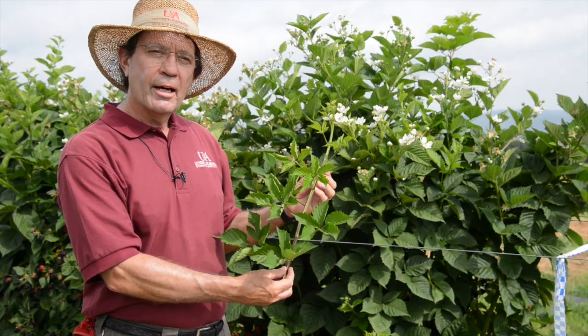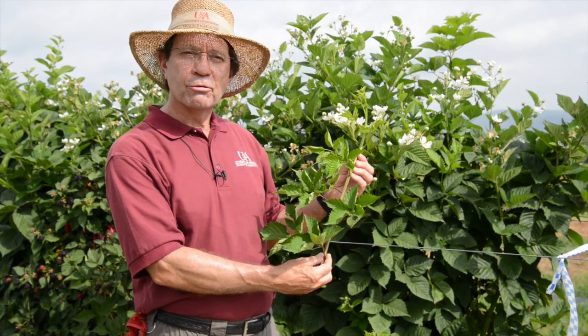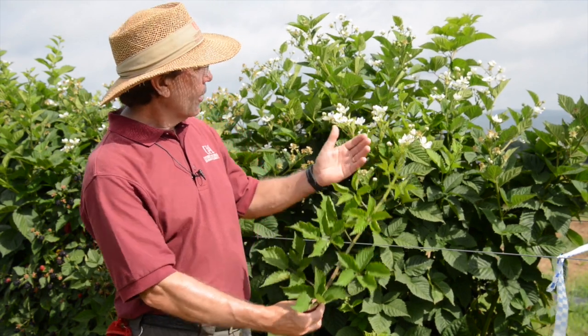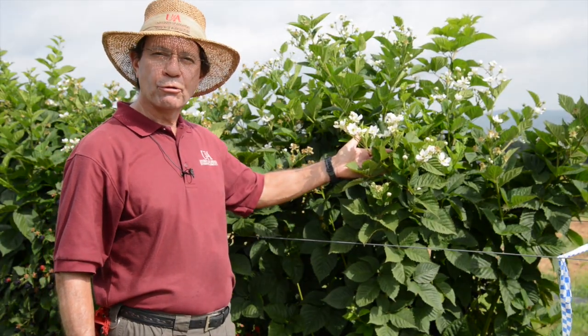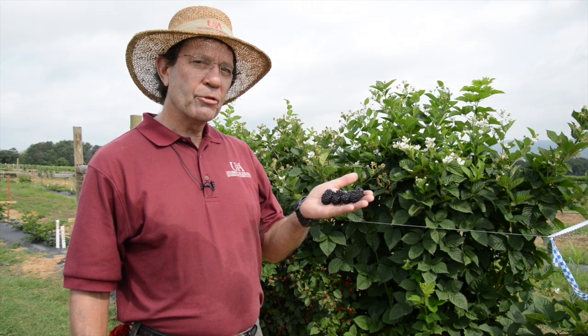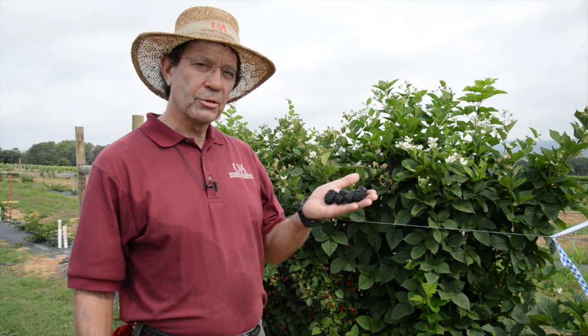In the 1990s, University of Arkansas Division of Agriculture scientists created the first primocane fruiting blackberry varieties, and this has a trait known as primocane fruiting where flowers are born on first-year canes. Primocane fruiting allows production of berries both in the summer and fall, a unique trait discovered by the Division scientists some years ago.